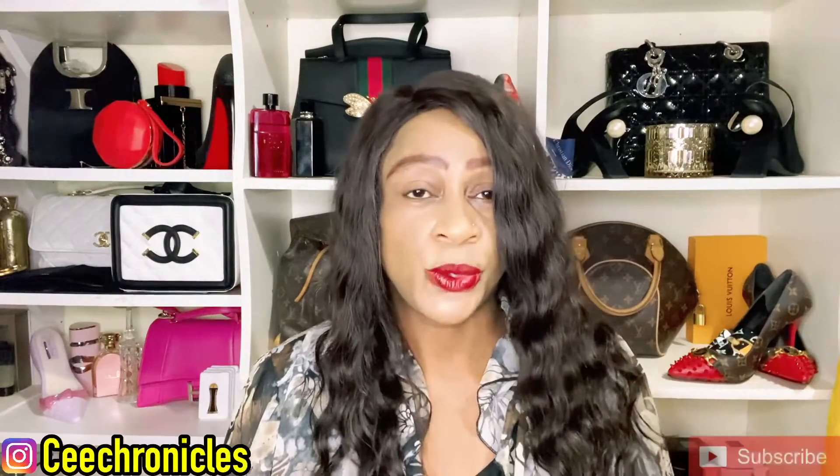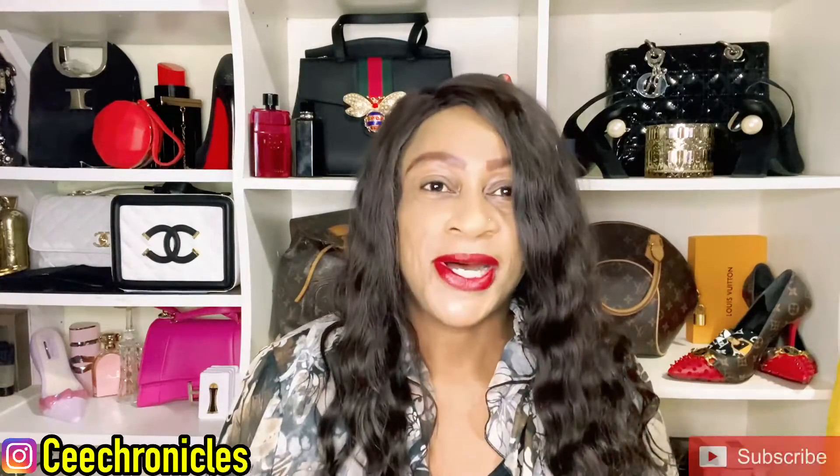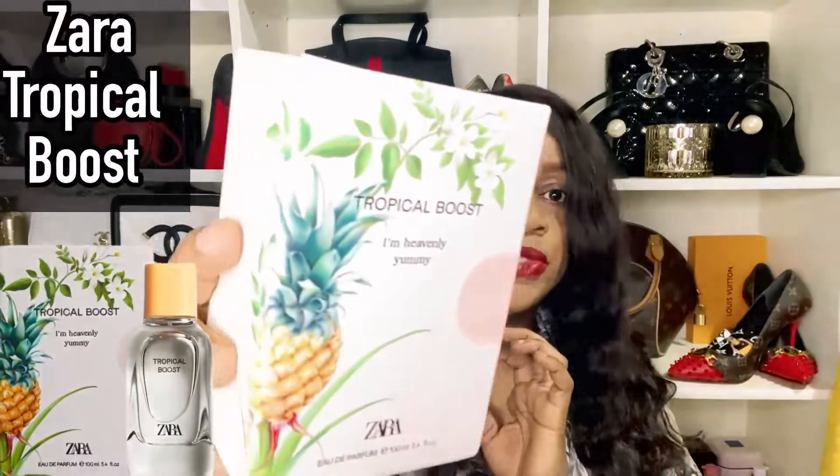To my returning subscribers, I want to say thank you so much for the support — I see you always, I see you in the comment section, you are appreciated. Please do give me a follow on Instagram, I go by the name C Chronicles there. Now, to the business of the day — I've got a Zara here for you.